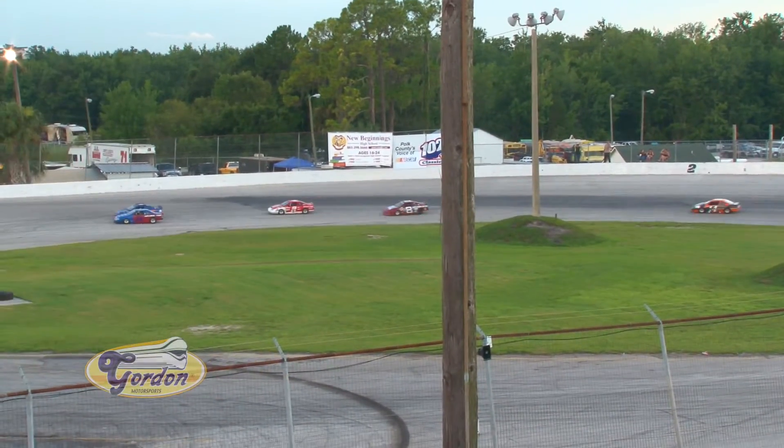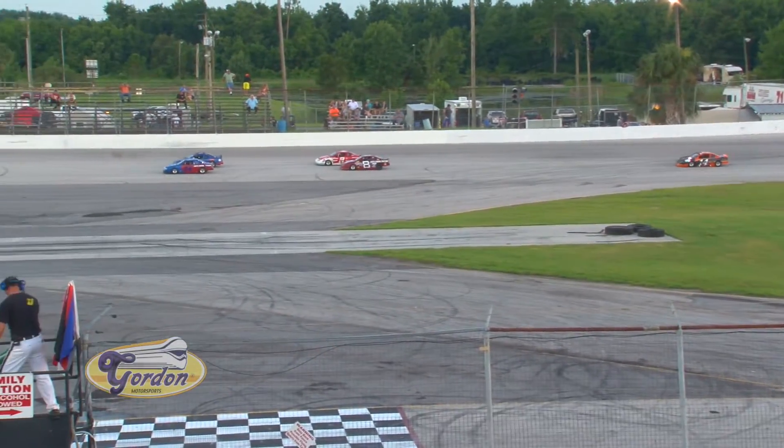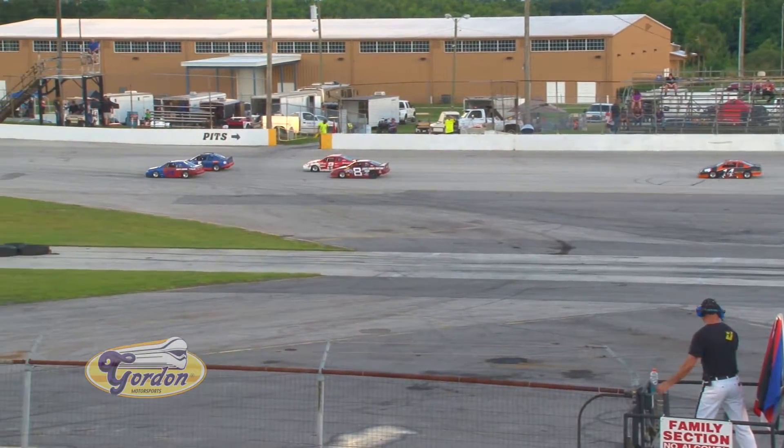Clayton Samuels in the number five. We'll have the eight of Russell Bush. Bray Holmes in the number two, and Adam Briggs in car number 14.